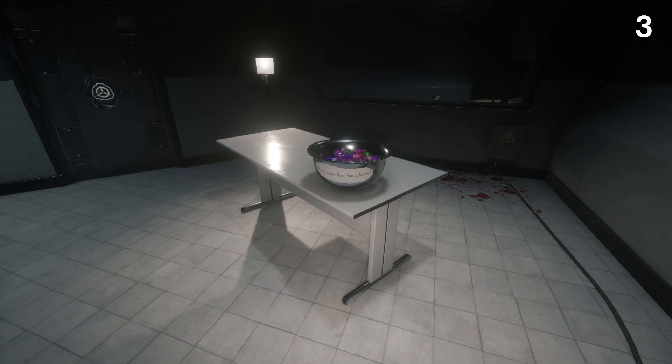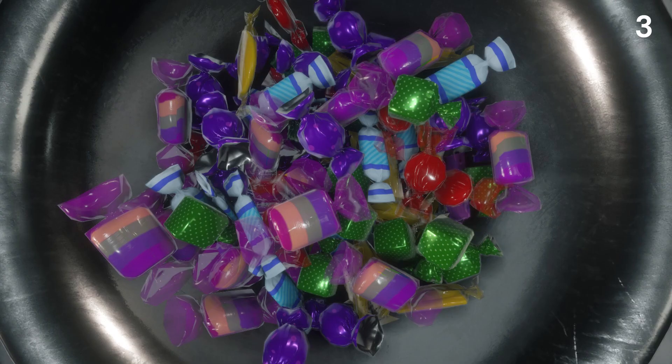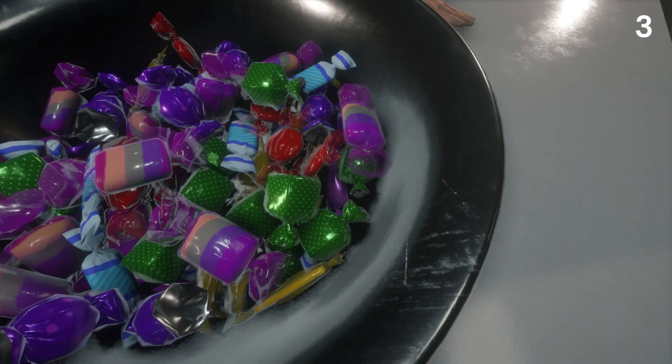Staying in SCP-330's test chamber, we examine the bowl. While nothing much of interest can be seen on the outside, it's what's on the inside that counts — and what's on the inside is a whole load of candy. Deep within the candy bowl, we can observe one singular piece of pink candy buried within, hinting towards its existence within the game.